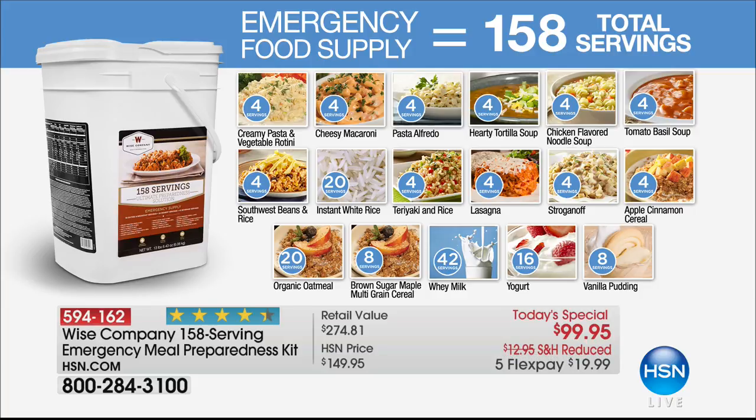It's the most servings ever — 158. If you were to go to the Wise Company website and find 158 servings you could spend hundreds of dollars. Our retail is just shy of $300, but our price is just $99.95. If you only buy one item today, it should be this. The feeling of being prepared in the face of anything is always a good thing.